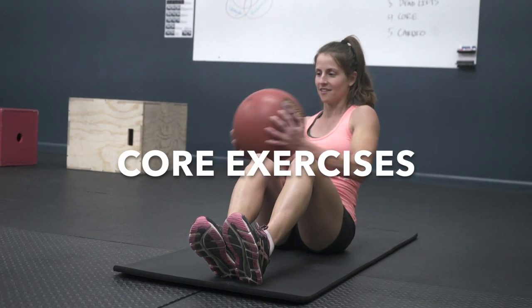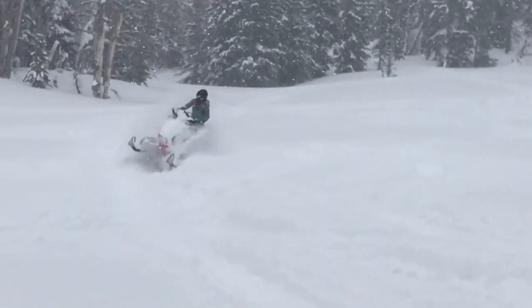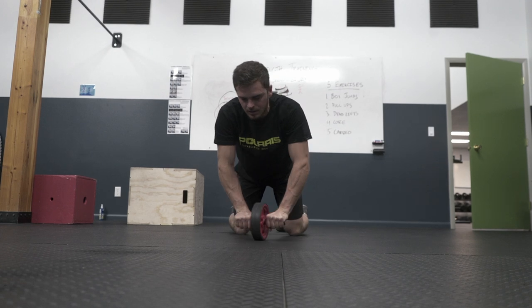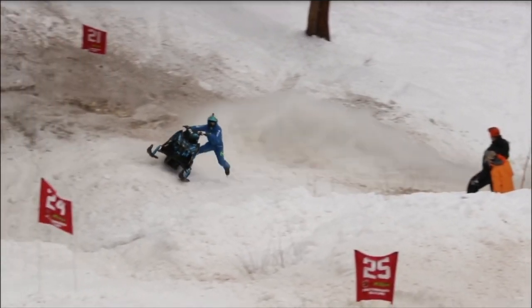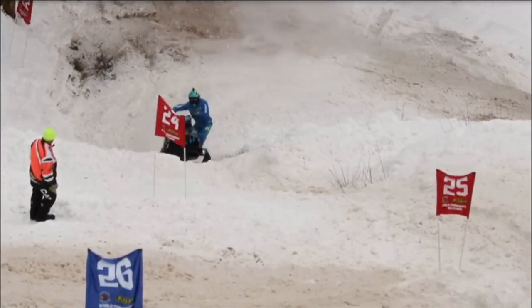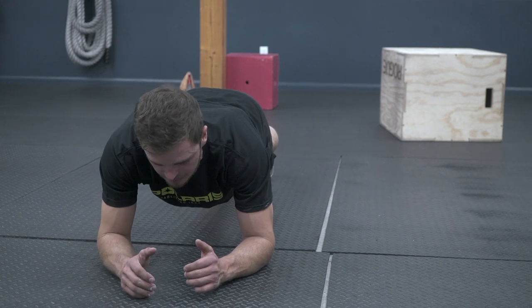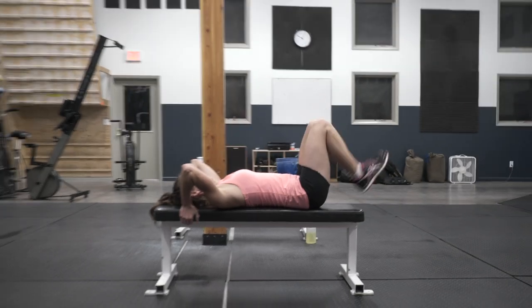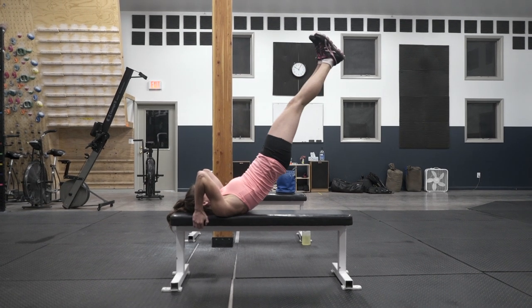Next up we're going to talk about core, which is a really important muscle group in snowmobiling — not just your abs, but all the side muscles as well that contribute to functional strength and the ability to hold the tension of the sled. The plank is a great exercise and you can do variations going up and down or to the side. Another good one is a flag lower: raise your legs up onto your shoulder blades and then slowly lower your back.